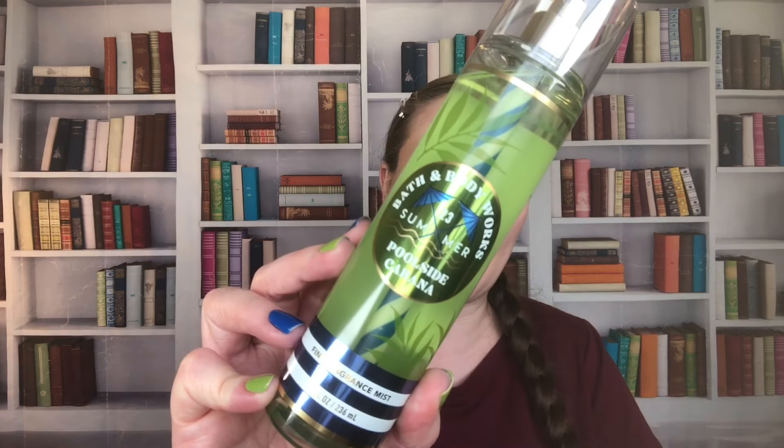We have Poolside Cabana — I love this one. It is Crisp Pear, Warm Breeze, and Solar Sandalwood. I swear this has lime in it; it has like a limey-ness to it. This one is from 2023. I did pick up a backup of this one because it's refreshing — it's one of those ones like Cherry Limeade that I just absolutely love. It's just a pick-me-up. Whipped Berry Meringue is from 2021, sorry — I'm trying to remember everything.